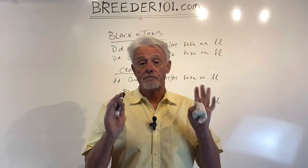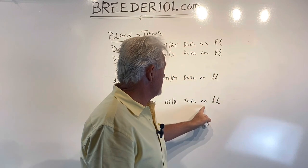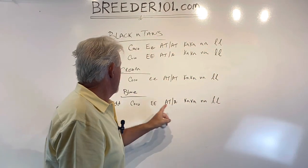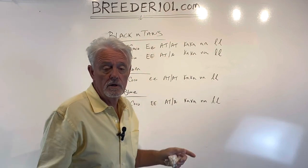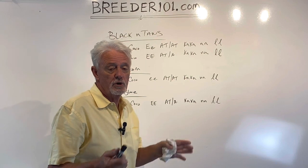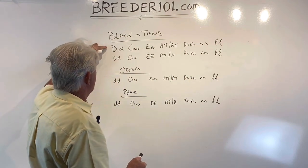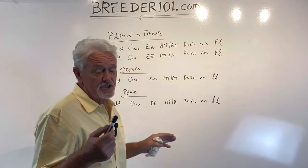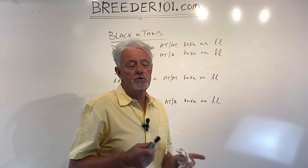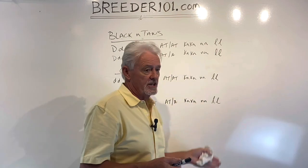Okay, so four girls, all full fluffies, none carry pied, none carry brindle. They all carry cocoa because mom Lola was a blue — the dad was a cocoa and tan that carried blue. Denali is the daddy. Denali is one of my stud dogs and my first full fluffy. He is a blue and tan that carries cream and cocoa, which makes sense from all the outcomes.